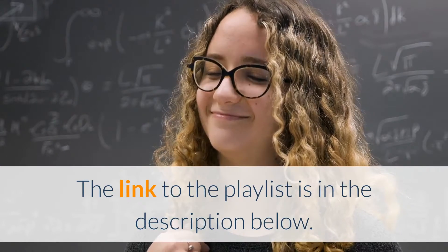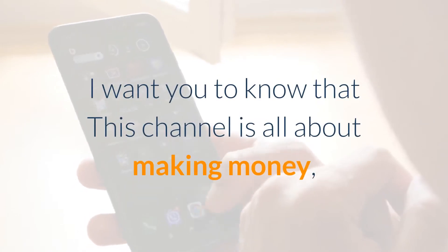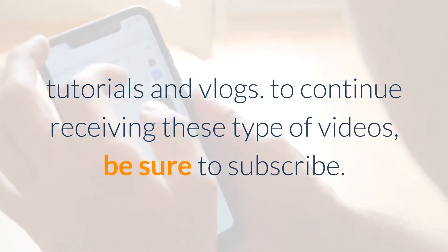The link to the playlist is in the description below. This channel is all about making money, tutorials, and vlogs.